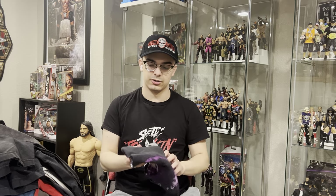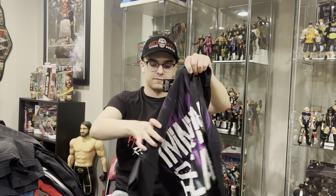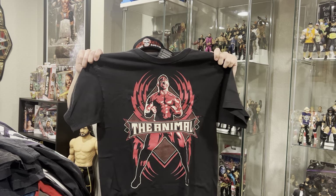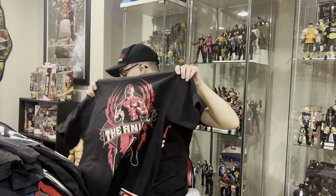We got another Jeff Hardy from 2009 — the big print, Immune to Fear. And then to finish it off, another shirt I've had since I was a kid: the Batista 2008 The Animal. Love that graphic and love that shirt.